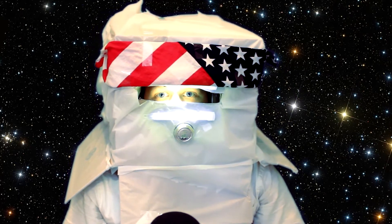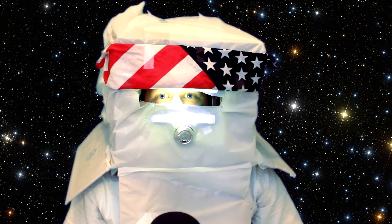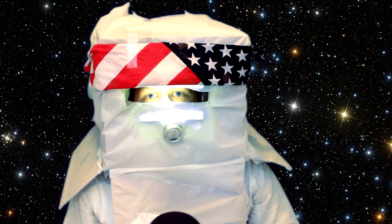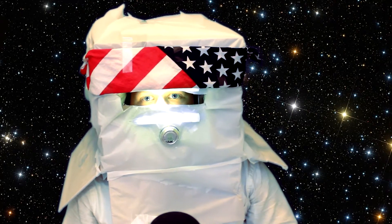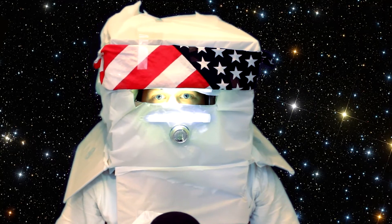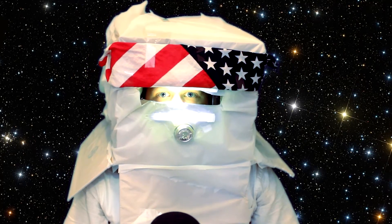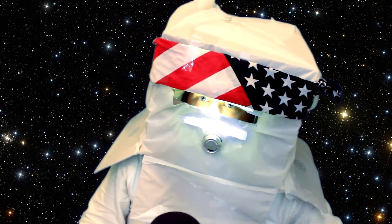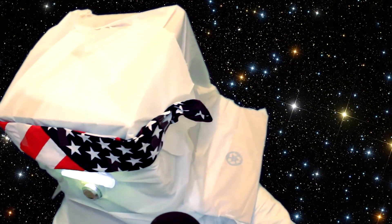Some people get up here and they think, oh, it's just like Halloween. I'll tell you what — it's a little bit like Halloween because they're dressed up in a space suit. But I'll tell you what, it don't feel too fun. Ain't no tricks or treats up here. Just space.